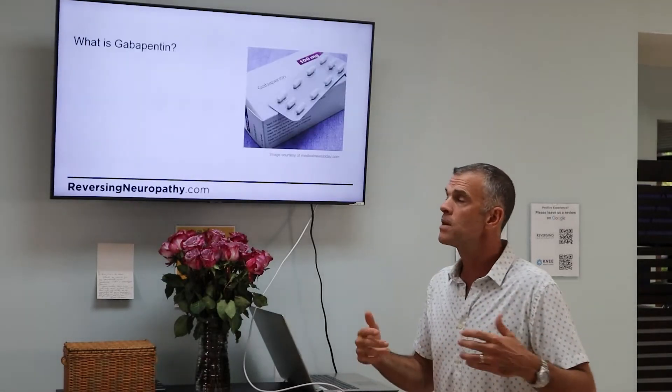Like all medications, gabapentin does have side effects. This doesn't mean you'll experience all of them — maybe some, maybe none. Even at recommended dosages — max dose is 600 milligrams three times a day, so 1,800 milligrams total — it can cause neurological adverse events. Dizziness is common. Patients often say it makes them feel like a zombie; it slows things down and affects thinking. Side effects include sleepiness, euphoria, other psychedelic effects, and dependence.